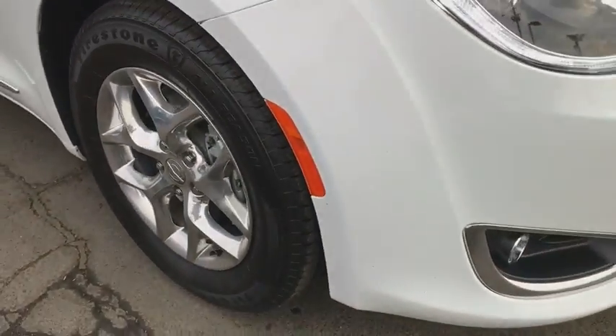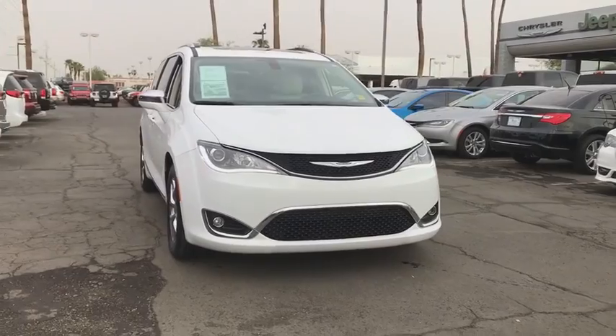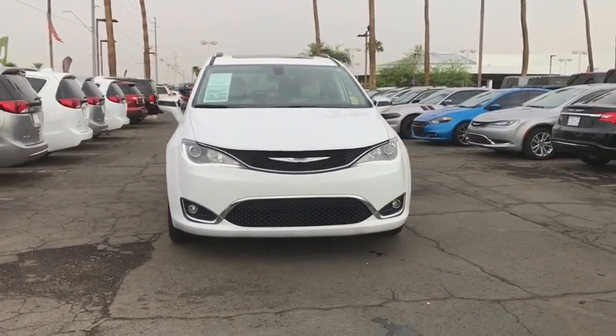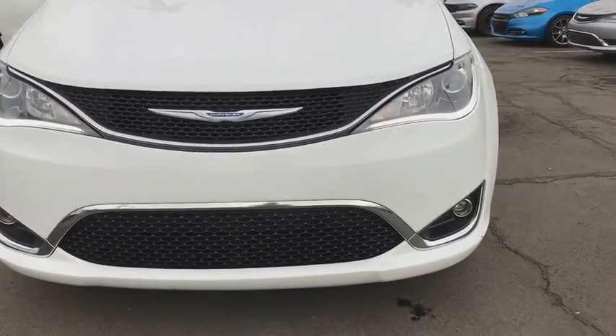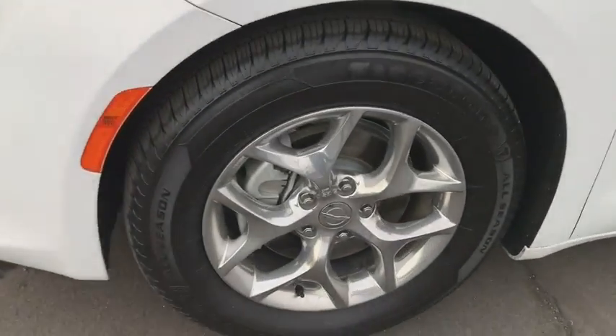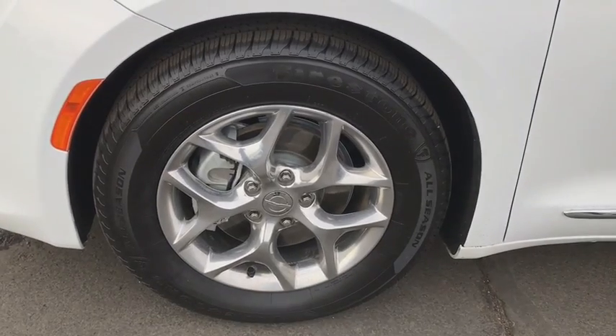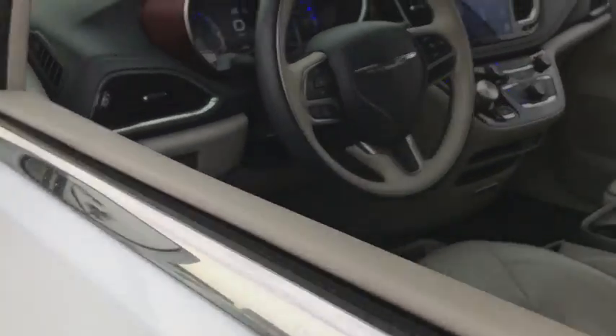Power liftgate, steering wheel audio controls, traction control, navigation system, power passenger seat, remote engine start, stability control, keyless entry, anti-lock braking system, backup camera, leather wrapped steering wheel, Bluetooth, adjustable steering wheel, power steering, cruise control, four-wheel disc brakes, keyless start, floor mats, aluminum wheels.